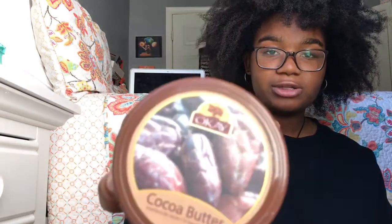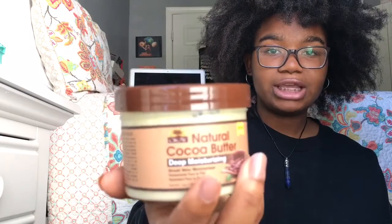I also use raw cocoa butter to stretch my hair after I finish washing it. This helps to retain length. You can see inside — it's just raw cocoa butter. I paid ten dollars for this and it lasts well, and I use it on my skin as well.